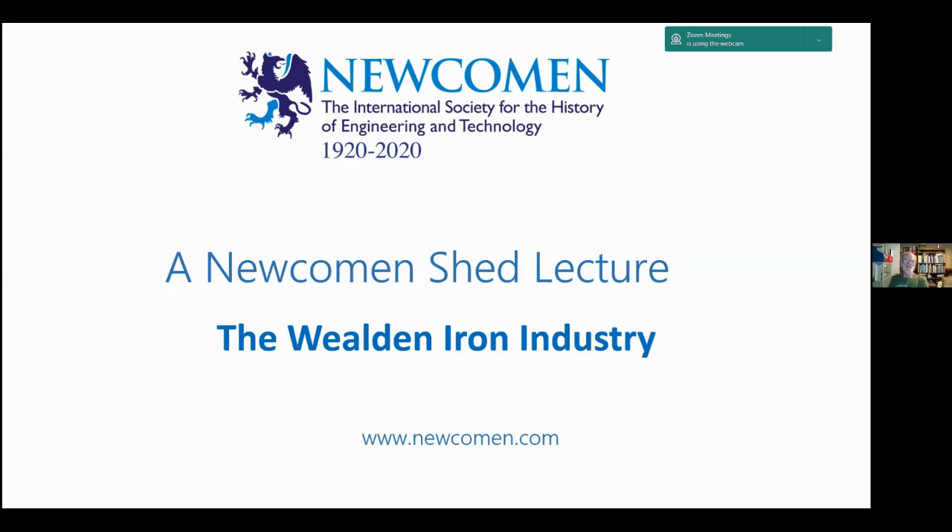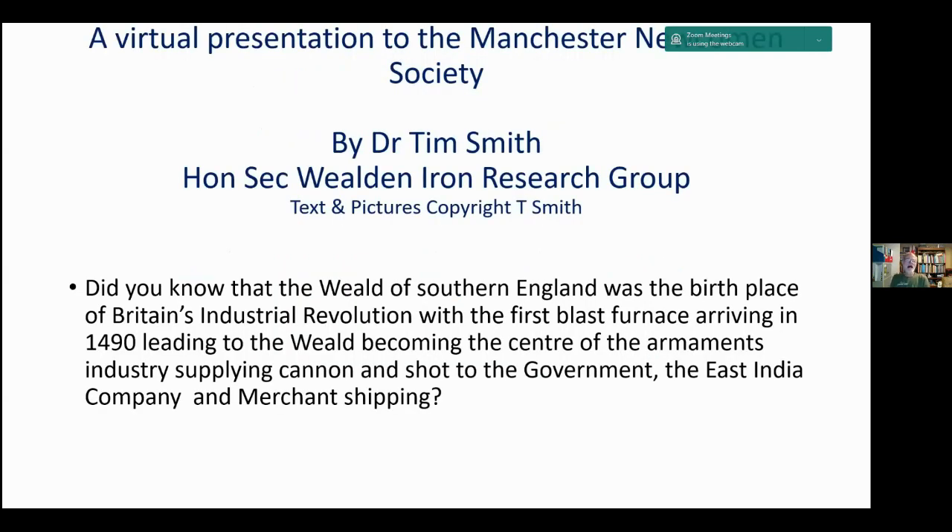As Jonathan said, I moved to this area of the Sussex Weald about 30 years ago and immediately joined the Weald and Iron Research Group. A lot of people don't realise that the Weald was actually the centre of iron making from the very earliest days. It was the birthplace of Britain's Industrial Revolution, with the first blast furnace arriving in 1490, leading to the Weald becoming the centre of the armaments industry, supplying cannon and shot to the government, the East India Company, and merchant shipping from the mid-1500s.